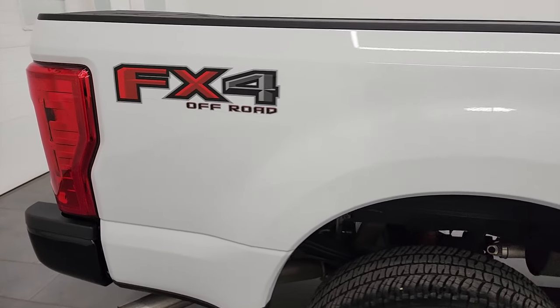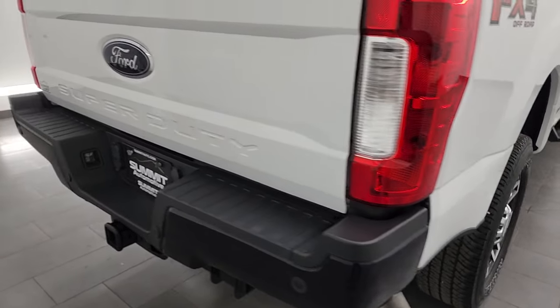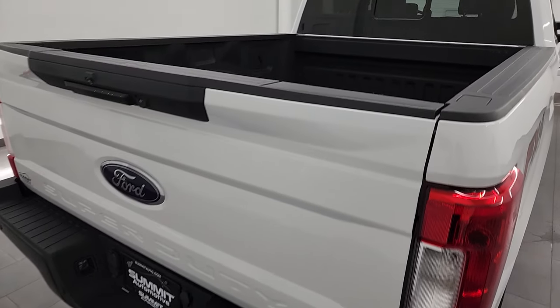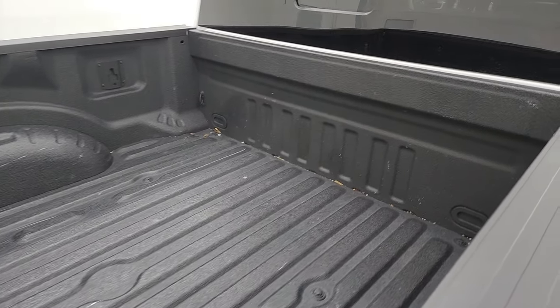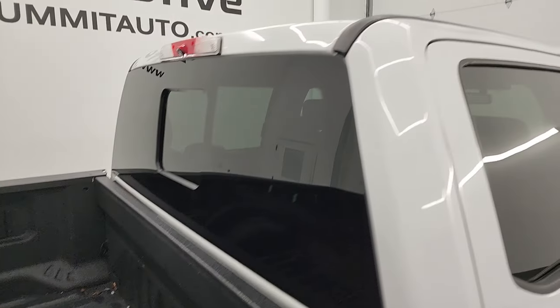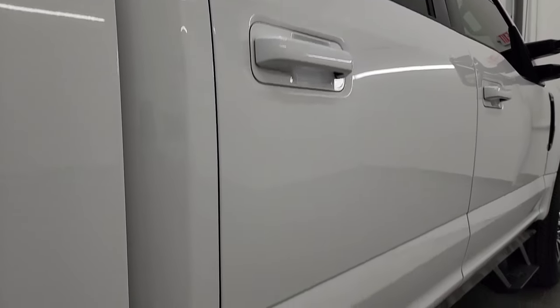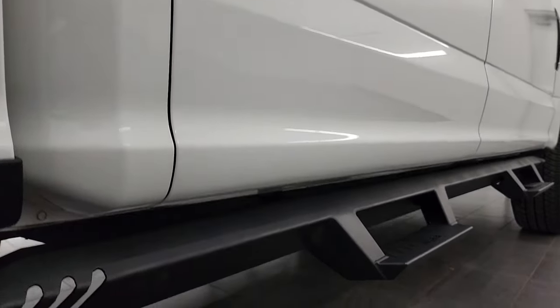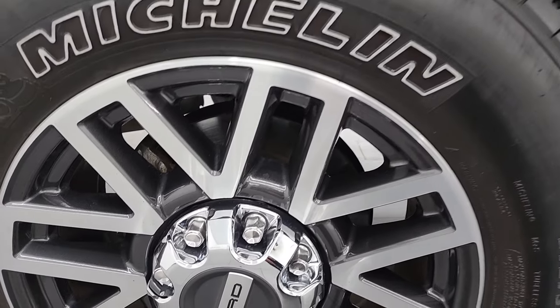I take these HD videos so that if you're far away or just cannot make the trip but you're still interested in purchasing, you can see the truck, hear the truck, and have confidence before you even get here — so there are absolutely no surprises. You can make a smart and informed buying decision from wherever you're at. If this video helps you make that decision, let your salesman know Brett sent you.